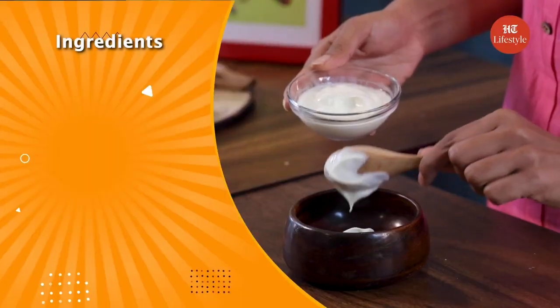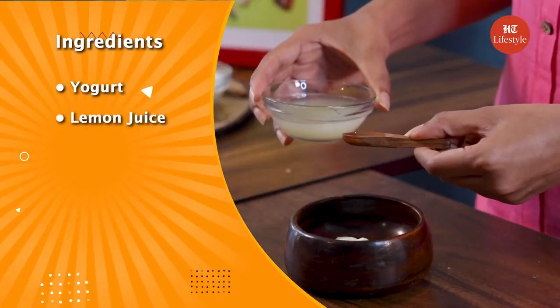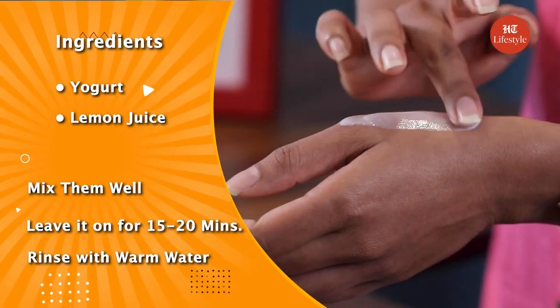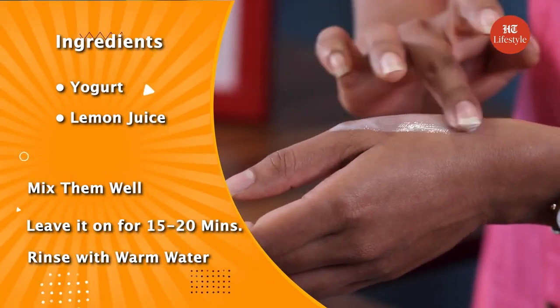Before we go, it's time for a quick recap. The remedy for today is a yogurt and lemon juice mask, which will help in lightening the dark spots due to the presence of Vitamin C in lemon and lactic acid in yogurt. Apart from this, you can also apply pure honey on your face to clear it and reduce the appearance of dark spots. Do share your thoughts and keep watching this space for more such content.